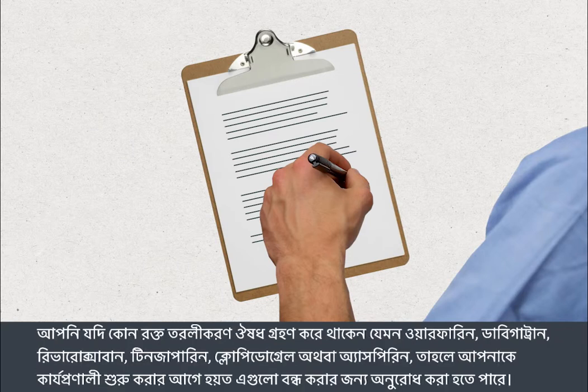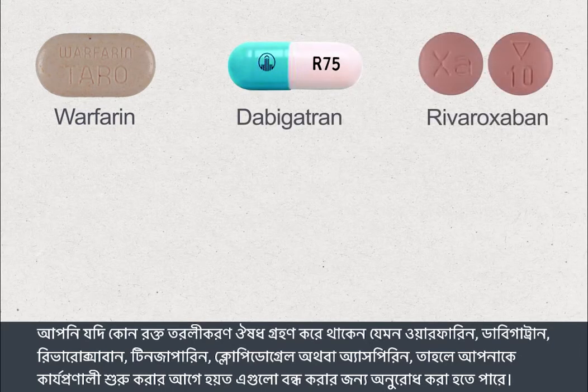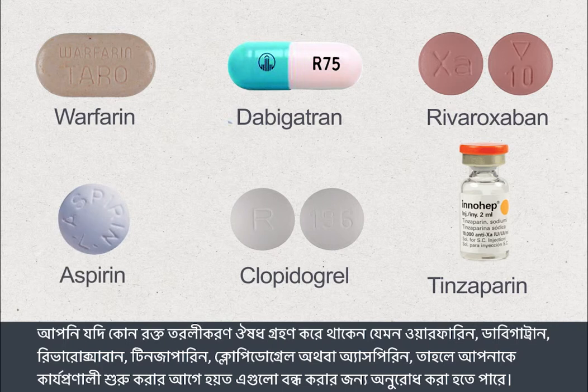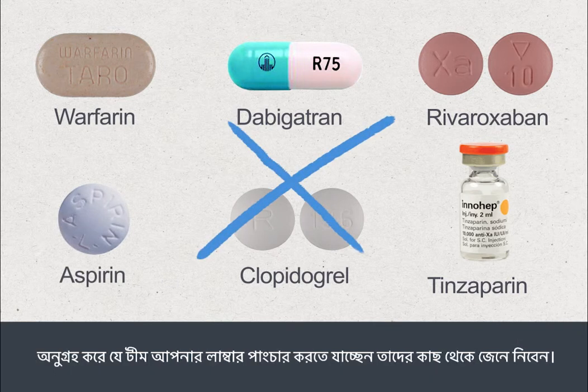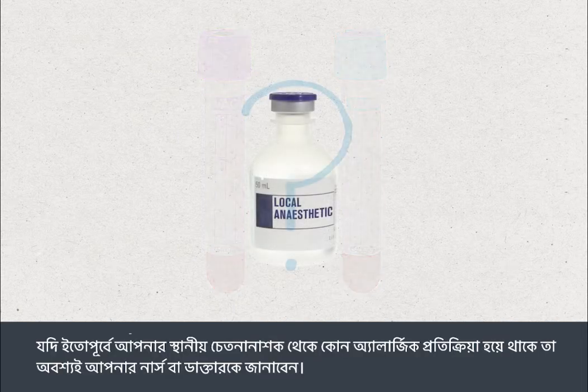If you're taking blood thinning medications such as warfarin, dabigatran, rivaroxaban, tinzaparin, clopidogrel or aspirin, you may be asked to stop this for a period before your procedure. Please check with the team who are going to perform your lumbar puncture. You may need a blood test to check how well your blood clots. You must also tell your nurse or doctor if you've previously had an allergic reaction to any local anaesthetics.